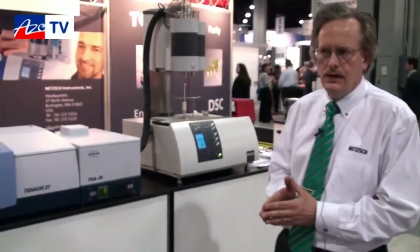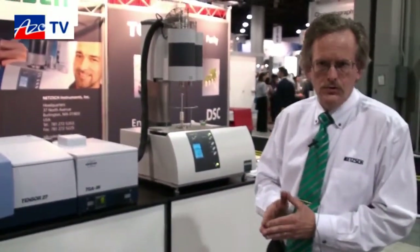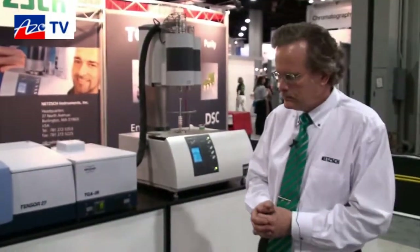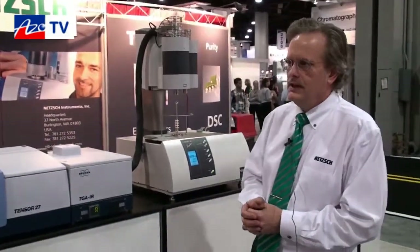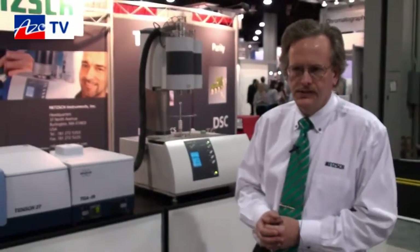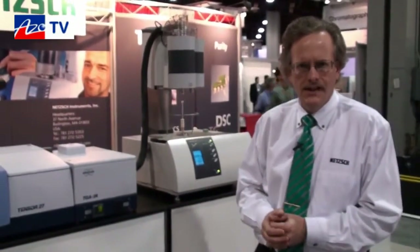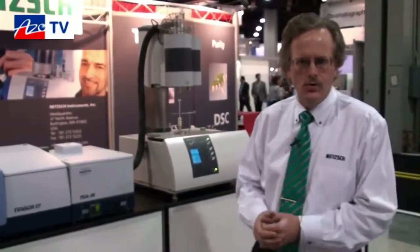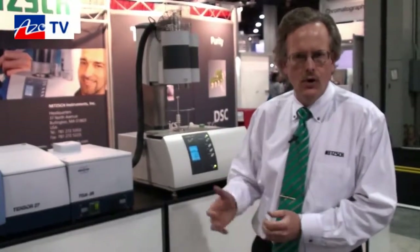There are also other gas analyzers that we can couple to — a mass spectrometer, for example a quadrupole mass spectrometer. And now we're introducing a system that will do GC mass spec, which adds new capabilities and new horsepower to the NETCH portfolio of thermal analyzers and evolved gas analysis.